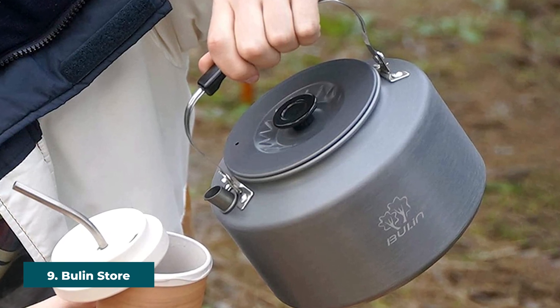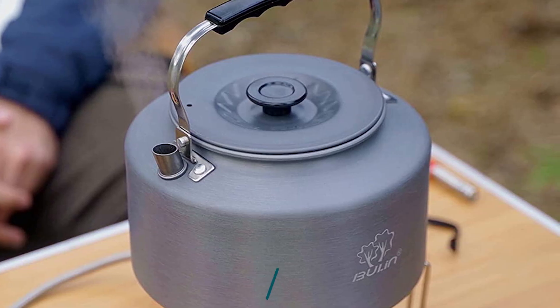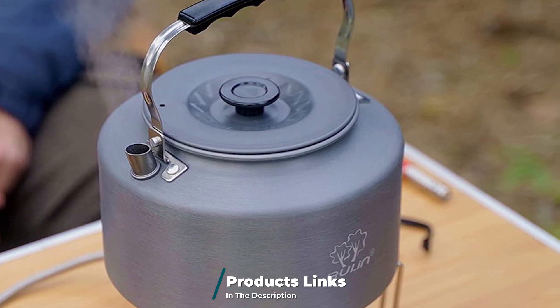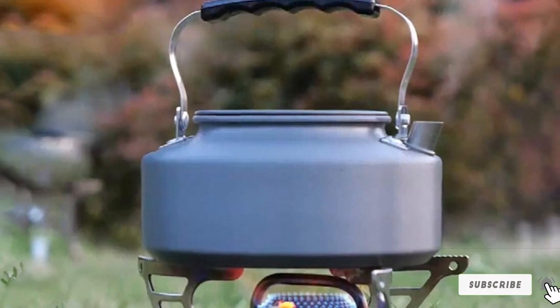Next at number nine, we have the Bulan Store Camping Kettle. With a large holding capacity of up to 2.2 liters, this camping kettle is suited for large groups. The kettle's insulated plastic handle is heat-resistant and protects your fingers from scalding. The hard anodized aluminum tea kettle is compatible with most stovetops and spreads heat evenly within five minutes due to its wide base.